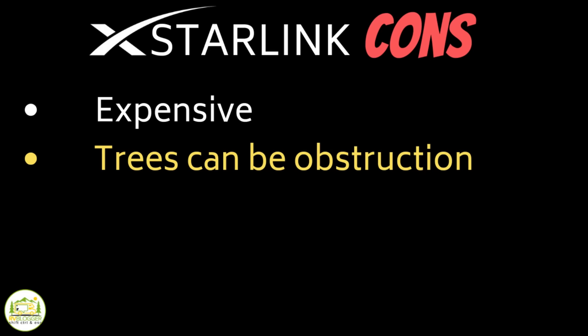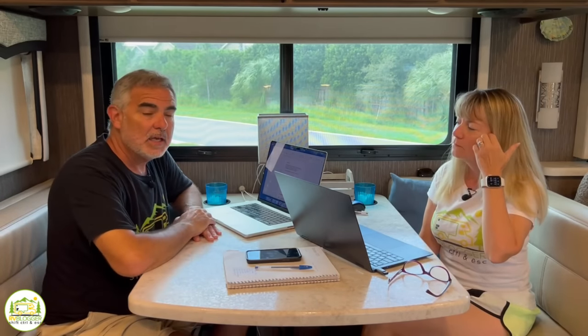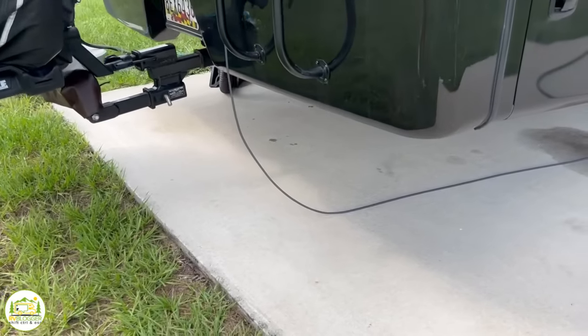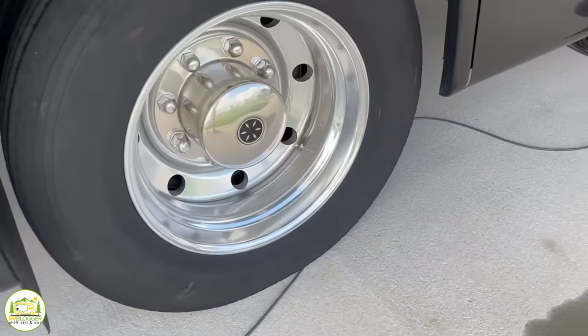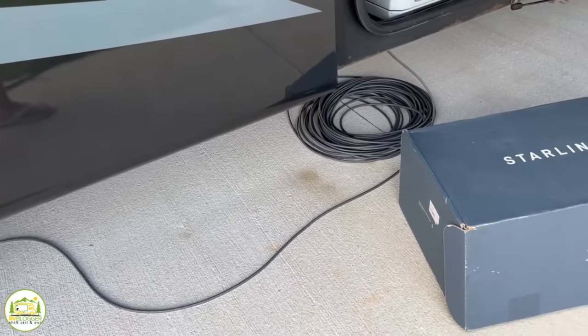Another con is that trees are not your friend when you're trying to use Starlink. We've gotten around that in a couple of ways — one, we don't have it mounted to the RV so we can move the dish wherever we like. We also bought a second cord; the cord that comes with it is 75 feet long, and we've had situations where we stretched it to the max to get out from under trees. So we bought a 150-foot cord as well, giving us the ability to move the dish as far as needed. If you're a camper who likes wooded camping at state parks or national parks, that could be an issue.